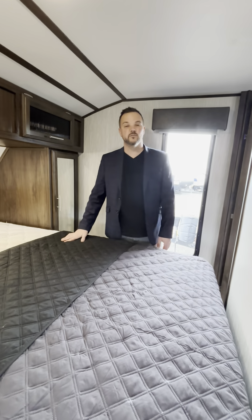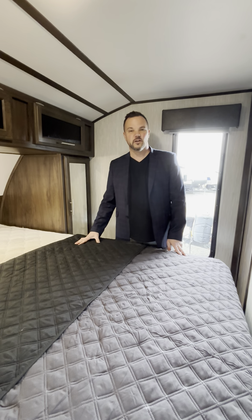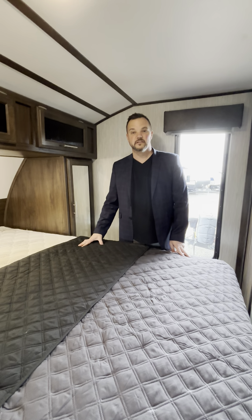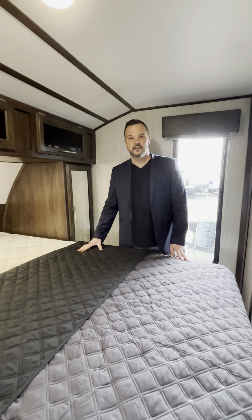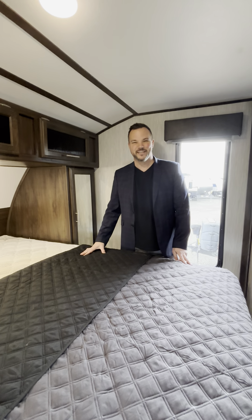Again, we're in the 2020 Alphawolf 26 DBHL and this is just one of many pre-owned units we have here on our lot. You can check them all out on our website at www.lovetocamp.ca or you can come visit us in person. We're just five minutes north of Orangeville on Highway 10. Thanks for watching!